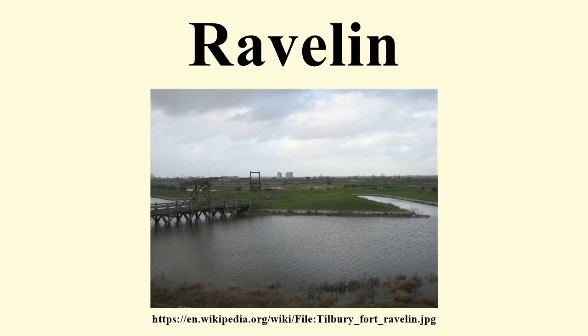Frequently ravelins have a ramp or stairs on the curtain wall side to facilitate the movement of troops and artillery onto the ravelin. The first example of a ravelin appears in the fortifications of the Italian town of Sarsanello, and dates from 1497.